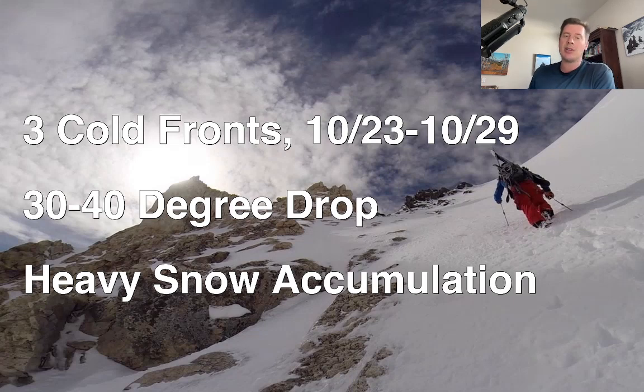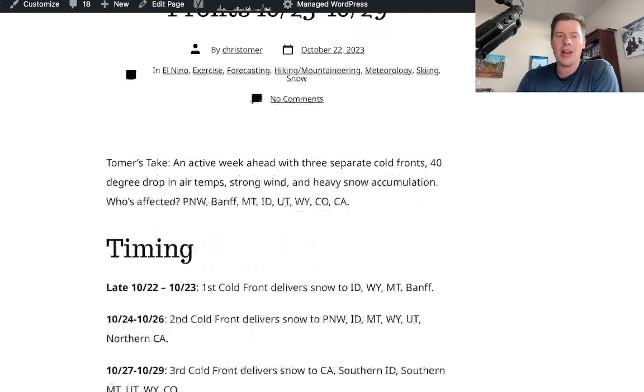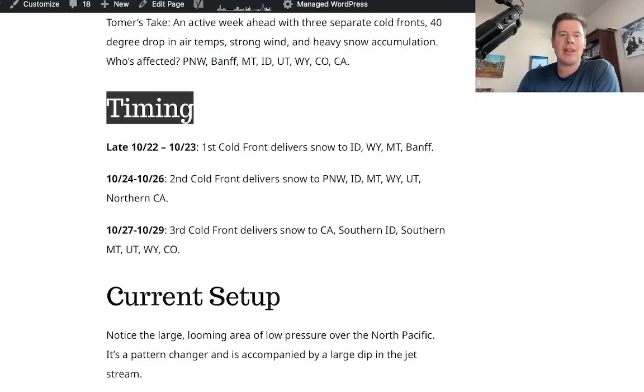And heavy snow accumulation — some places are going to get double-digit accumulation. I just published this on my blog, christomer.com: 'Western snow inbound with three cold fronts.' You can see my analysis and the timing breakdown right there.